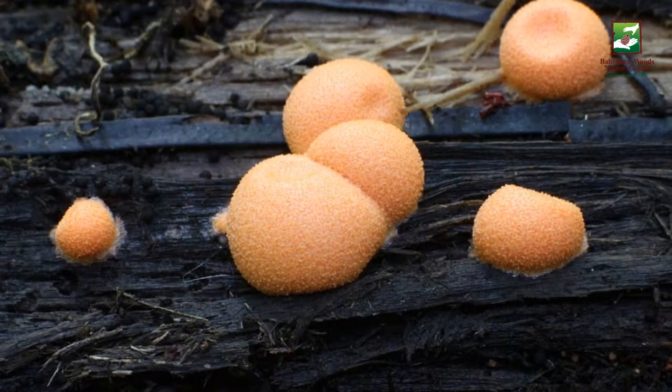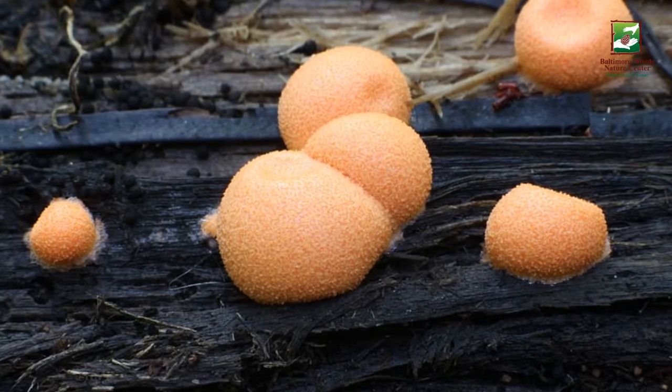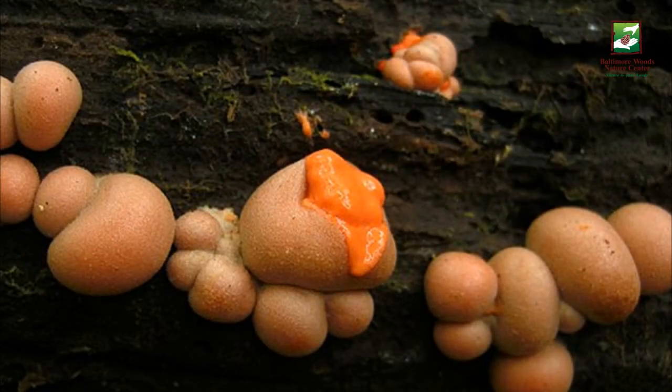This last one is called Wolf's Milk slime mold. When they're young, Wolf's Milk slime molds are filled with this orangey pink goo. But what is this goo anyways, and what is a slime mold?